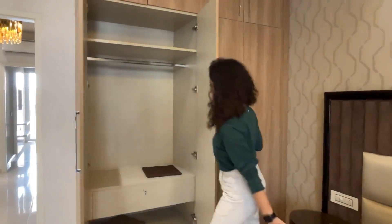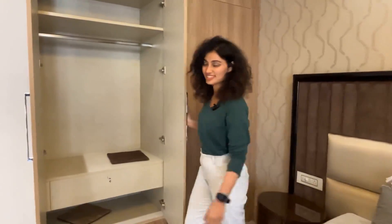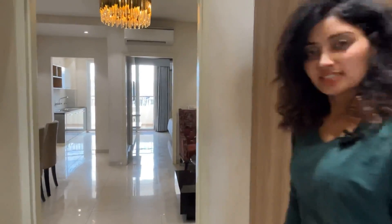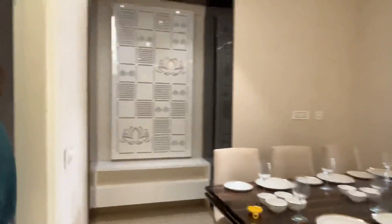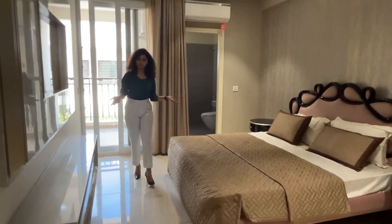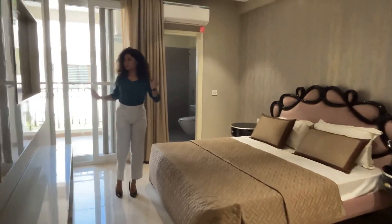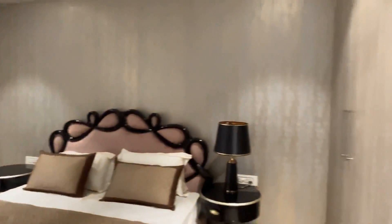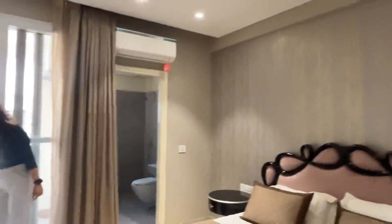Along with the fall ceiling and lighting, you are going to get a spacious closet. Now, the second bedroom — its size is almost 11 by 15 feet, and it also comes with a beautiful balcony and an attached washroom, again with spacious closets for all your storage needs.